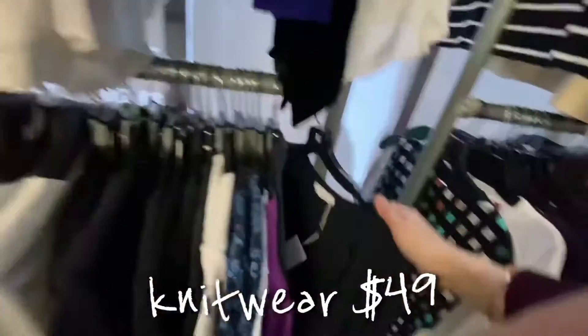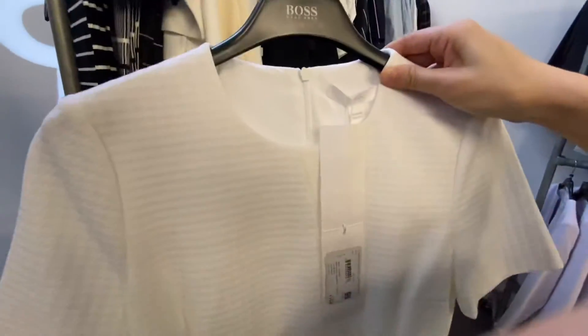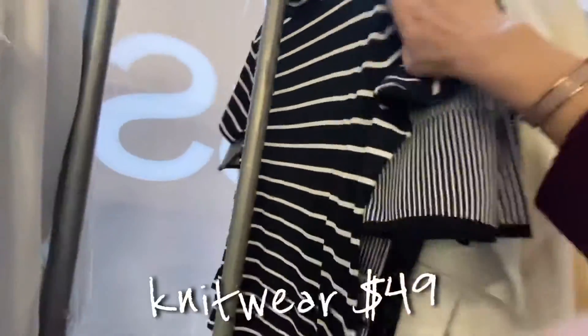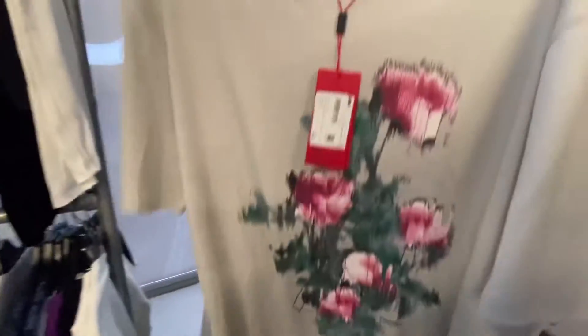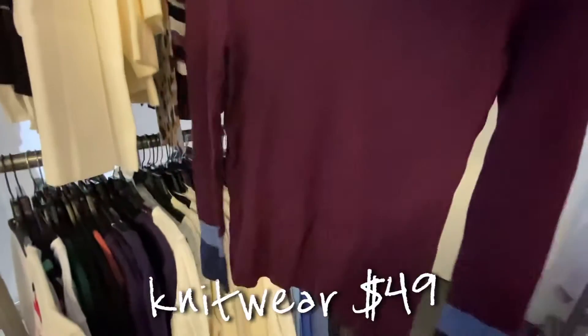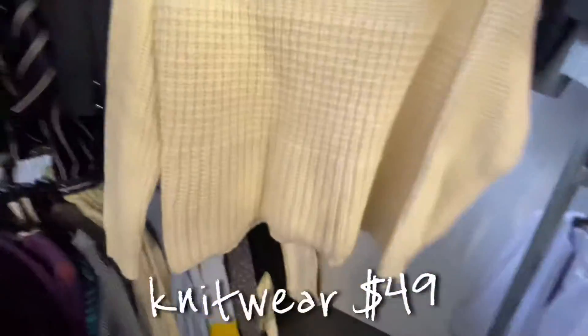There's a short cardigan-style bolero. A jacquard top — very feminine and a perfect match with a pencil skirt. All knitwear is $49, which is a very good deal. Another short cardigan in white. A flower-pattern embroidered t-shirt. I love this ribbed structured sweater with blocked color — I like it.